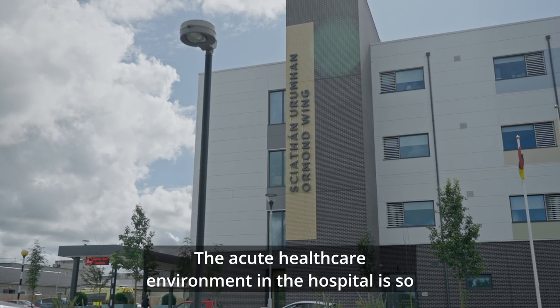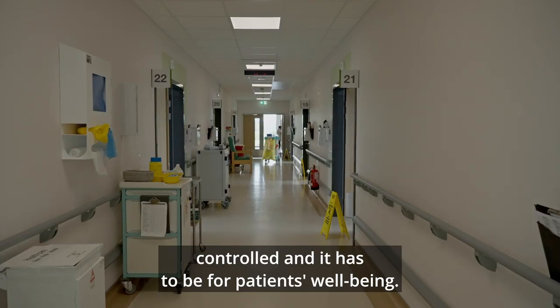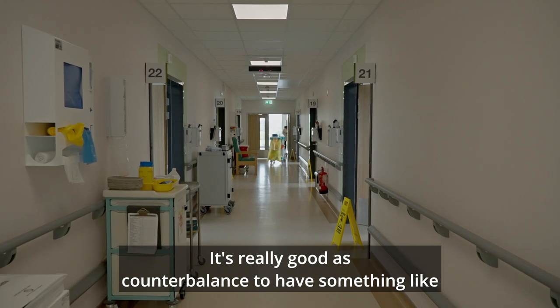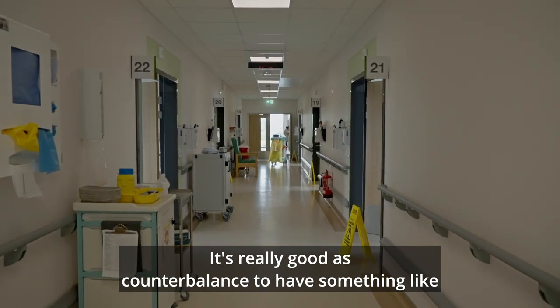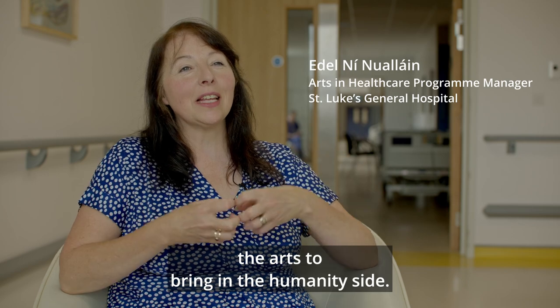The acute healthcare environment in the hospital is so controlled, and it has to be for the patient's well-being. It's really good as a counterbalance to have something like the arts to bring in the humanity side.